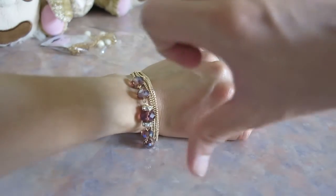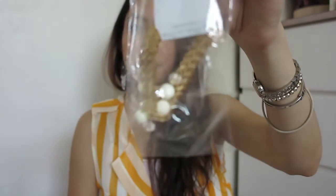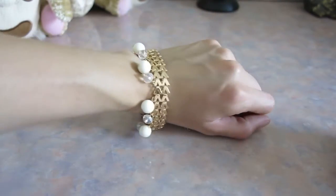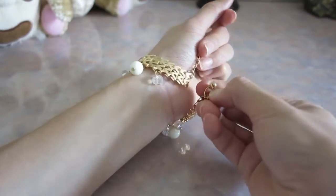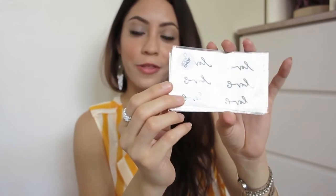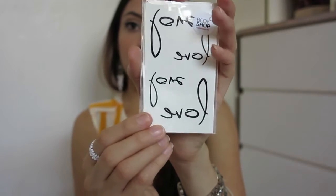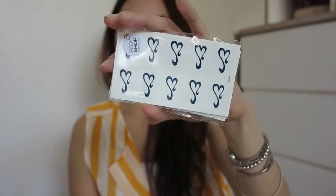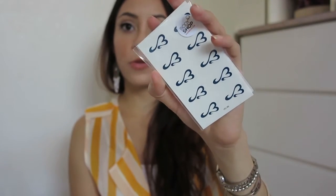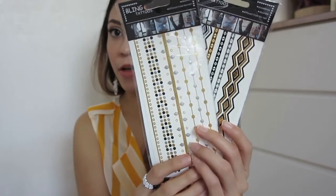I also got this one that seems like many bracelets in one, and this white and gold bracelet — you know I love white and gold. I also got a few temporary tattoos: one that says 'love,' one that says 'freedom,' and another 'love' in a different font, plus little hearts. I'm thinking of placing them on my hands, fingers, neck, or different parts of the body.